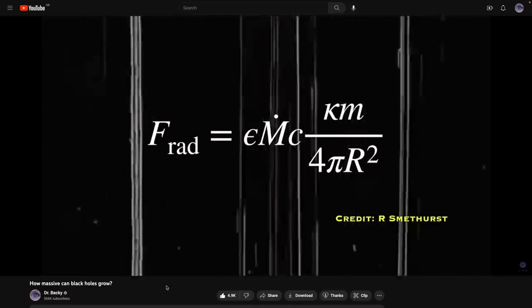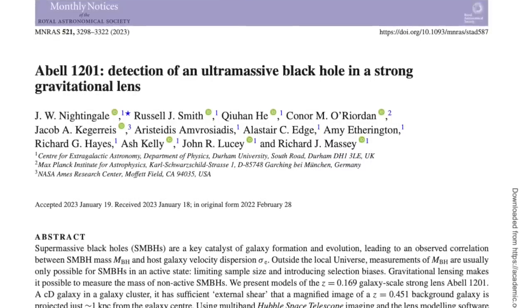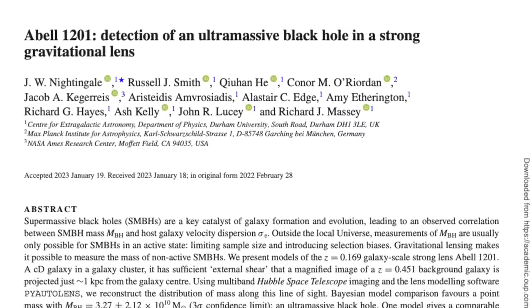I've made a video before about physically how massive black holes can become that covers TON 618 if you want to check that out. Or if you want more detail, I go into this in my book, A Brief History of Black Holes, available in all good bookstores or from the link in the description. But what's really interesting about this measurement of Abel 1201's black hole is the way that the mass has been measured, because it's the first of its kind, and I think it's going to really open the door to more measurements like this in the next decade, with all of the next generation telescopes coming online very soon.